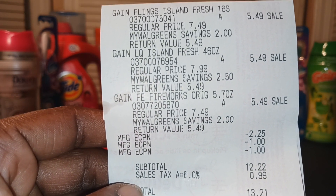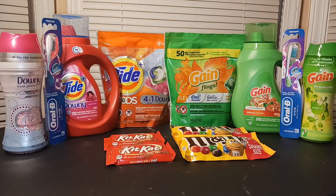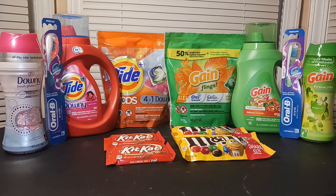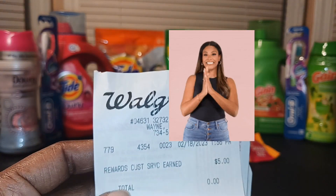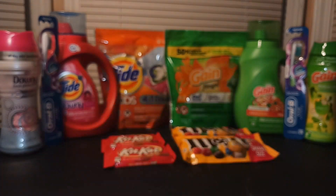Everything came to $12.22, and with tax I paid $13.21. I redeemed $10 in register rewards, but since this was an in-store reward I wasn't going to get the $5 back. However, the manager at the store was wonderful — she explained what was going on and gave me back the $5.